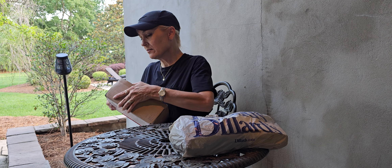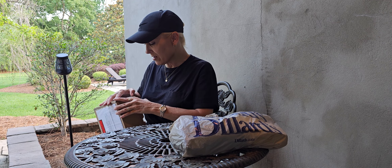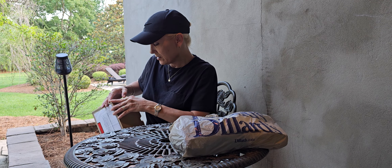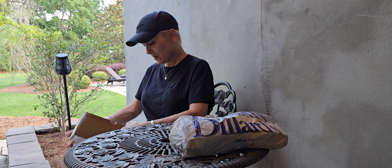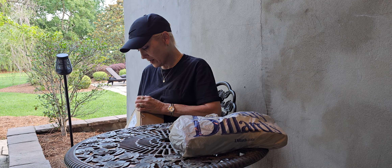Oh my goodness. They have got this one boxed up pretty tight, y'all. Pretty dang tight.